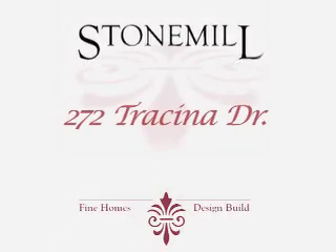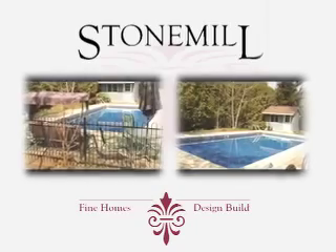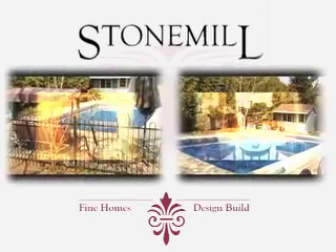There was a time when homes were created by master craftsmen and dedicated home builders who lived in the community. For Stone Mill, that time is now.